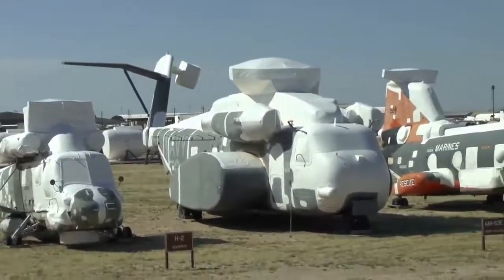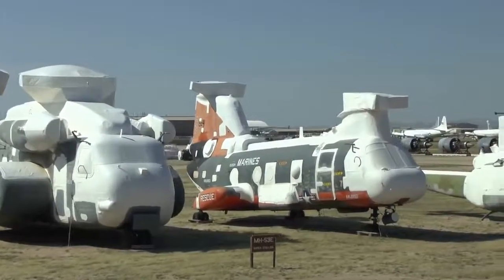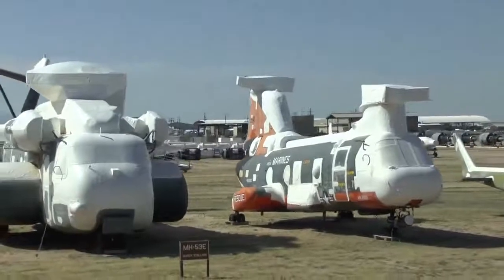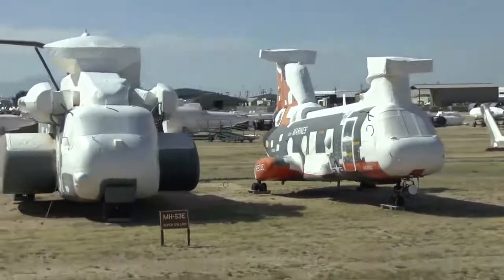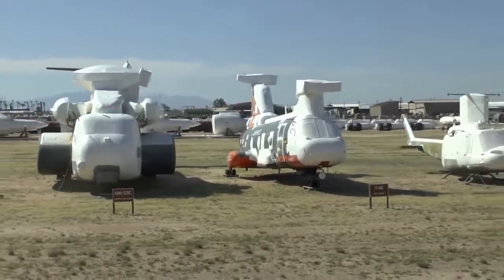The next two helicopters, the 53 and 46, are being used extensively in Afghanistan. Unfortunately some of those are being knocked out of the sky. AMARC is regenerating those type helicopters to replace them.